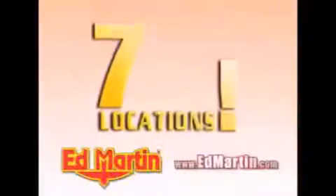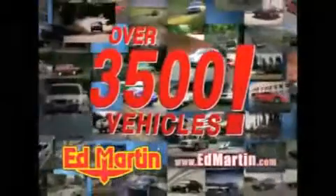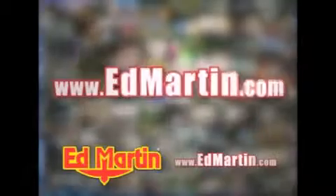Seven convenient locations, 13 different manufacturers, over 3,500 new and used vehicles — all online at EdMartin.com. Log on to EdMartin.com today.